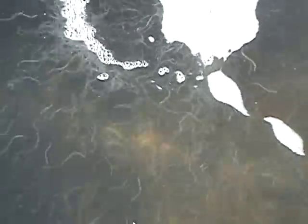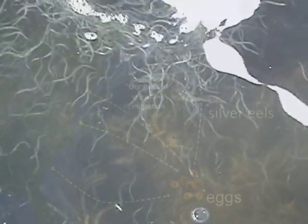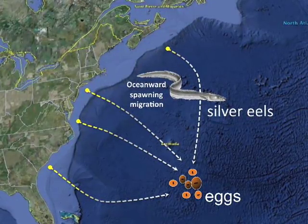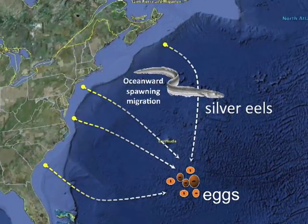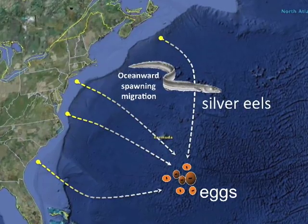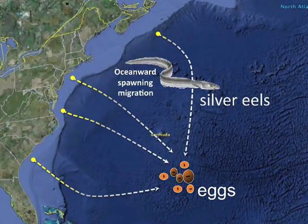The eels will spend most of their time as yellow phase eels in these systems — anywhere from 6 to 20-plus years before reaching sexual maturity. When they reach sexual maturity, they'll start swimming out and undergo another metamorphosis: their eyes and fins will change shape slightly, and they'll go into a silvering phase. Those silver phase eels are the maturing adults that swim off into the Sargasso Sea to start the cycle over.